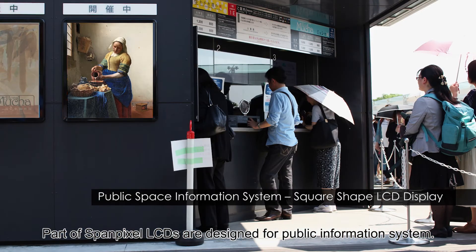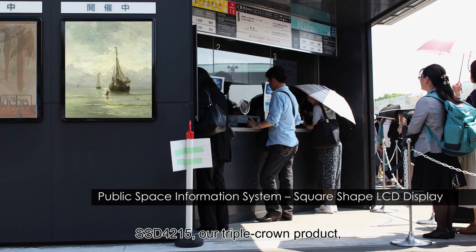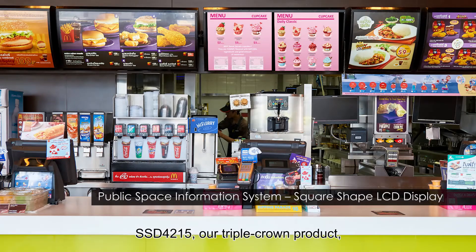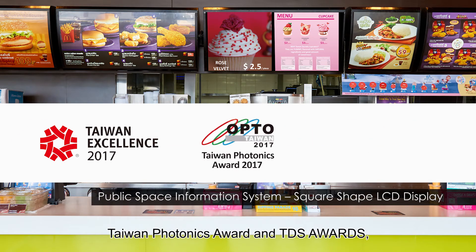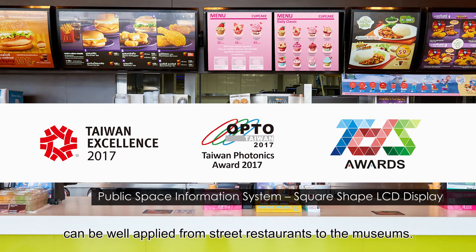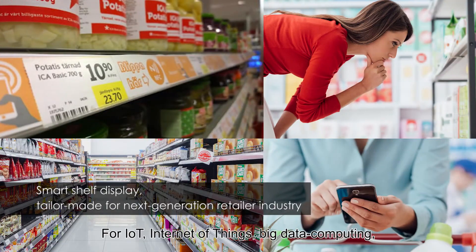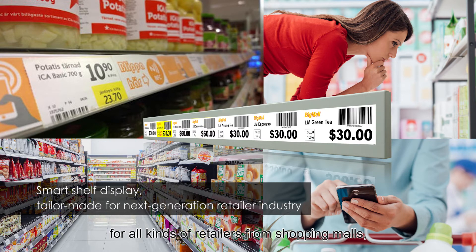Part of SpamPixel LCDs are designed for public information systems. SST-4215, the Ultra-Chrome product, the winner of Taiwan Excellence, Taiwan Photonics Award, and TDS Award, can be well applied from street restaurants to museums. For IoT — Internet of Things — and Big Data Computing, SpamPixel SmartShop Displays are ready for all kinds of retailers from shopping malls, supermarkets, and convenience stores.